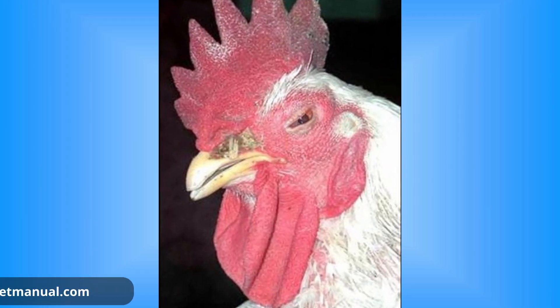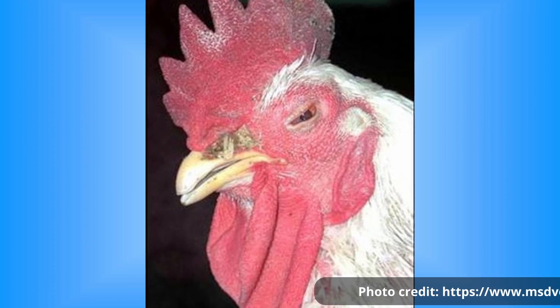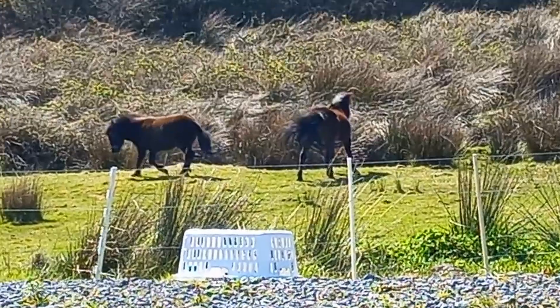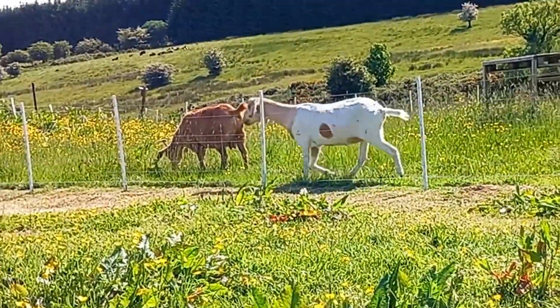MG affects the entire respiratory tract of chickens, with a significant impact on their air sacs. While MG is a reportable disease in many places, including here in Ireland, it's not zoonotic, meaning you can't catch it from your chickens and it's species specific, so your other animals are safe.